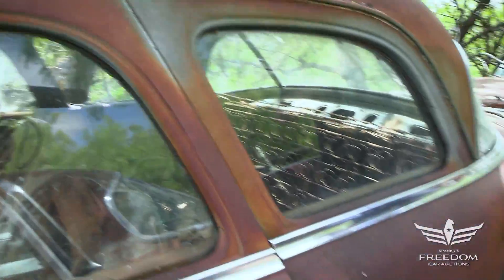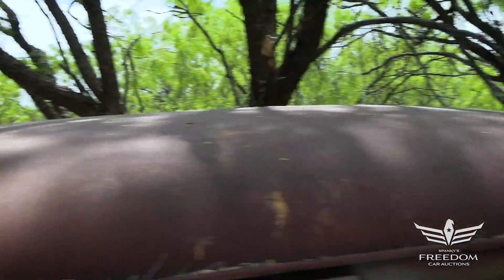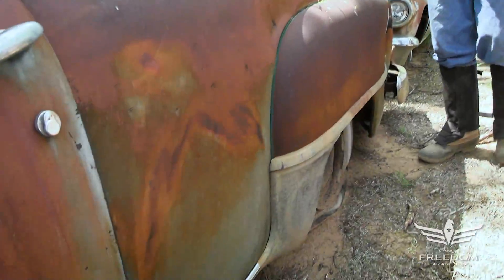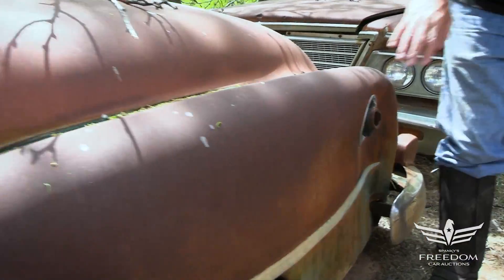You might say this is the hottest Chrysler got in 1951, which is saying a lot — with 180 horsepower, these were muscle cars. Only Cadillac came close with 160 horsepower out of their 331 cubic inch overhead valve V8. Not a Hemi — that was a Kettering style wedge.